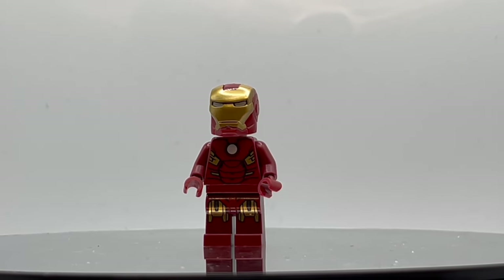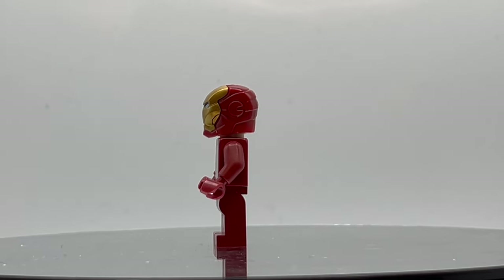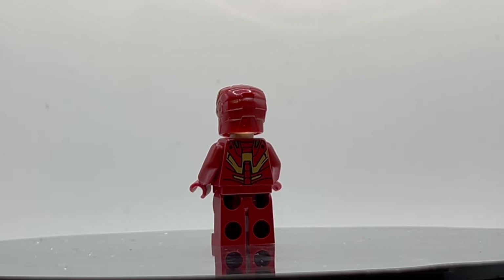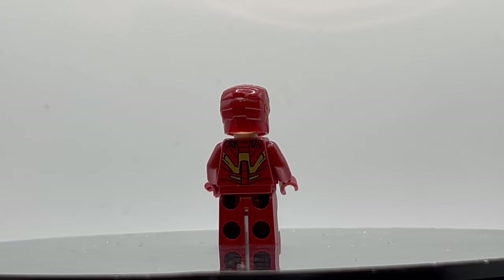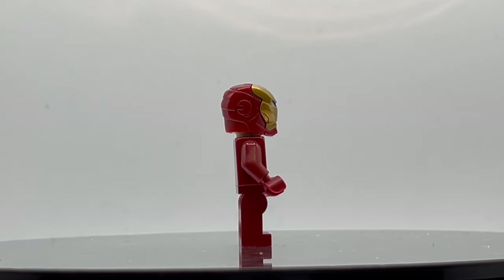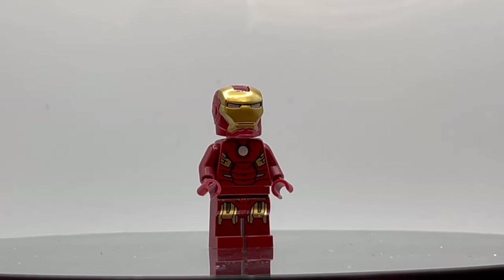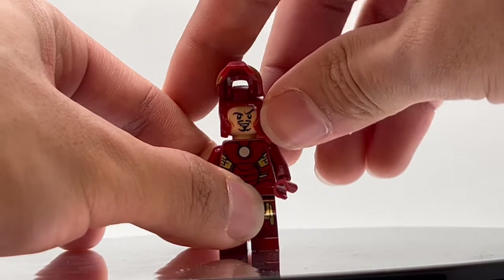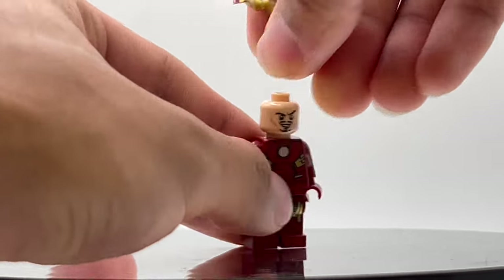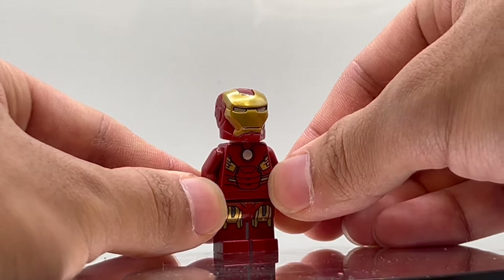Moving on to our number 8 pick, this is Iron Man Mark VII. It appeared in two sets across 2012 and 2016: set number 6869, the Quinjet Aerial Battle — the main original Avengers movie Quinjet — as well as a 4-plus junior set, Iron Man vs Loki, set number 10721, a surprising four years after the original release. This is notably the final armor Iron Man wore in the original Avengers 2012 movie, making it have a lot of special value to MCU collectors. You have a standard Tony Stark face with a smile on one side and a scared expression on the other.